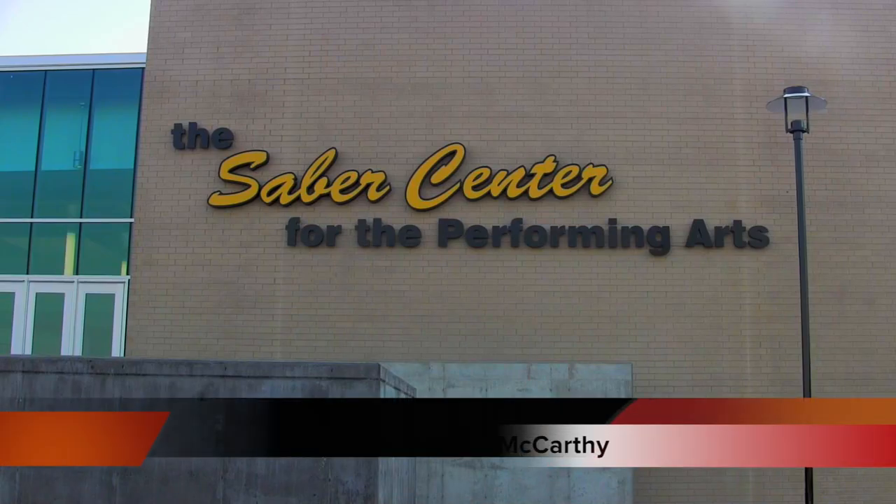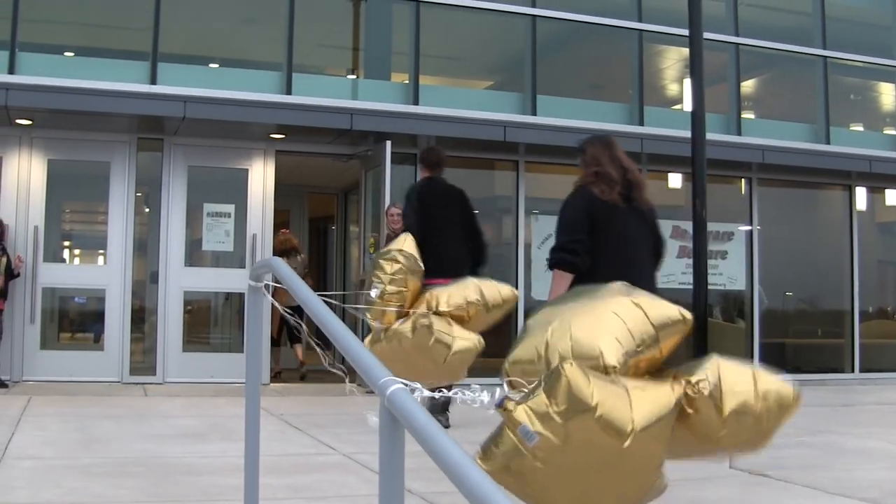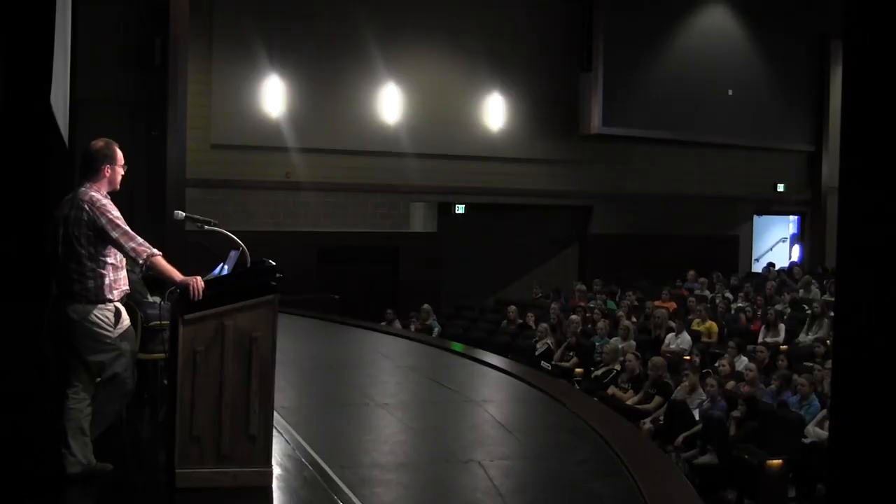One of this year's biggest additions to the school was the new auditorium and music spaces to the south end of the building. The new auditorium was completed over the summer in time for the new school year. It has already hosted many events including Heroin in the Suburbs, the mock crash, and many more to come.